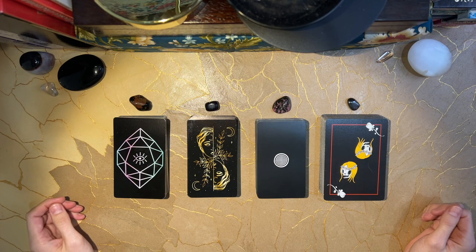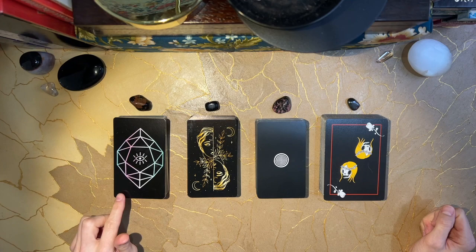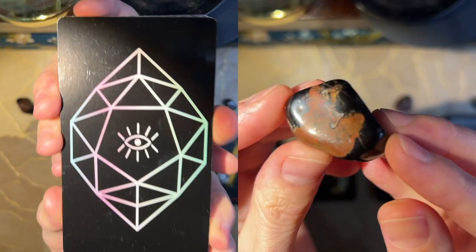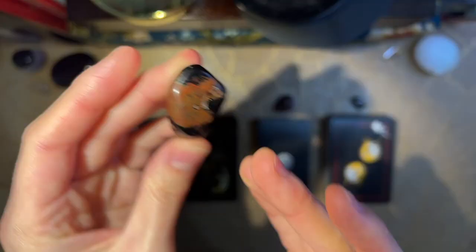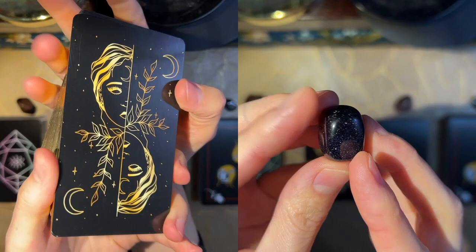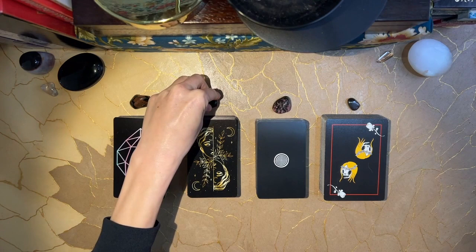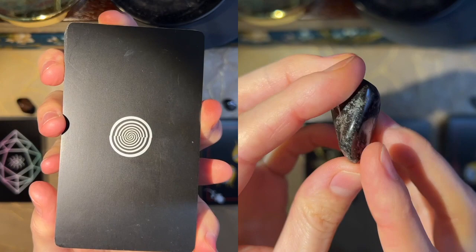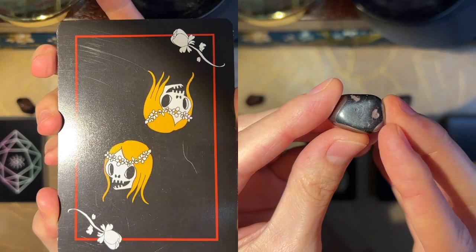We have four piles to choose from this week. For pile number one, we have the Mystic Mondays Tarot and this piece of mahogany obsidian. For pile number two, we have the New Moon Tarot and this blue goldstone. For pile number three, we have the Collided Oak Tarot and this piece of rhodonite. And for pile number four, we have the Bad Girl Tarot and the hematite.